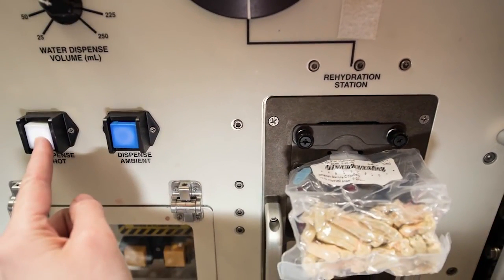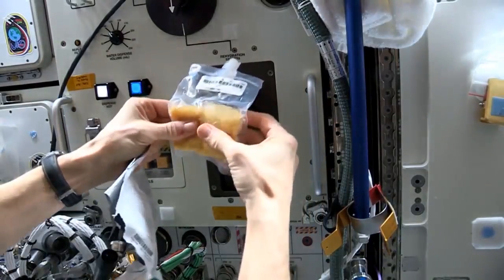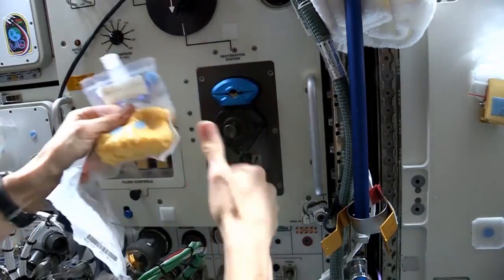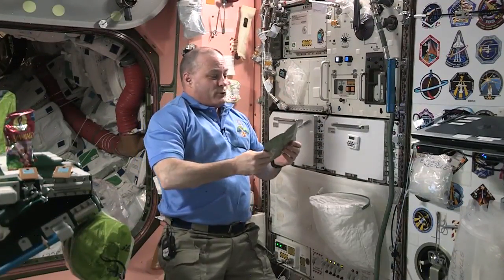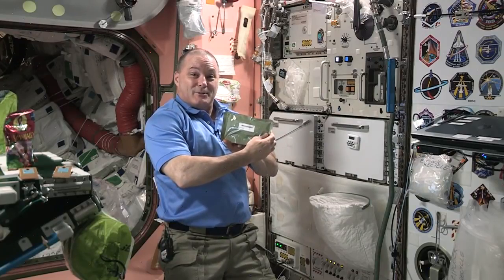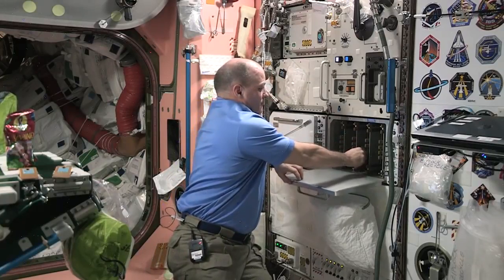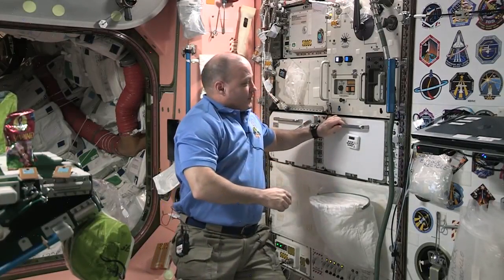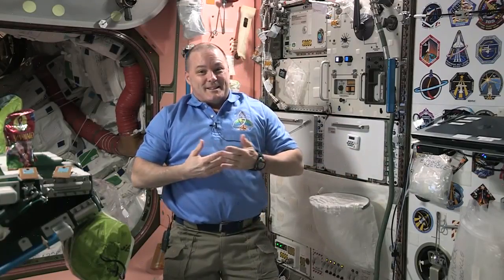Here on Station we have a pretty cool food preparation area. We have a place to get fresh water for us to drink or to put in our rehydratable foods, and we also have an oven to put food in. We pick out some of our favorite foods — chicken fajita for me. Put it in the oven, close the door, and turn it on. In about 15 minutes I'm going to have a warm meal.